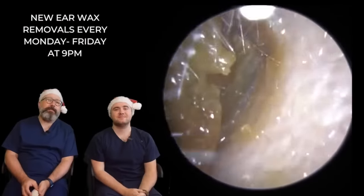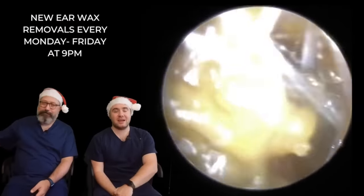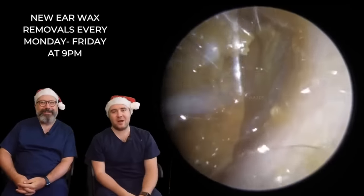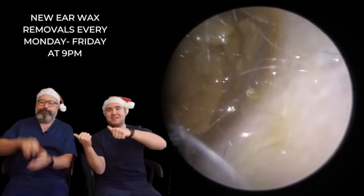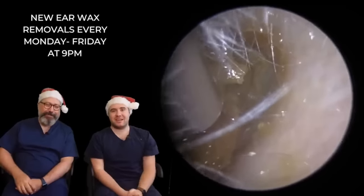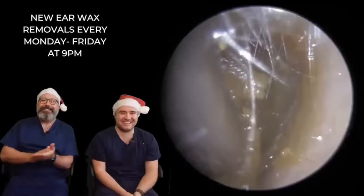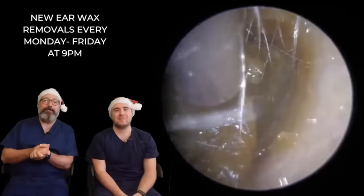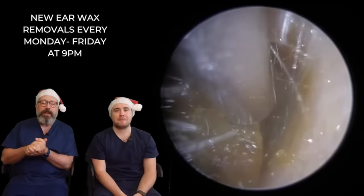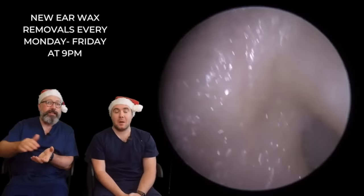Hi everybody, my name is Rhys Barber, I'm one of the audiologists here at Audiology Associates. And my name is Taylor Green - welcome to Christmas Eve! Day 24 of Wax-vent, and a massive happy birthday to Rhys. If you've never seen a Wax-vent video before, this is a special little treat we do over Christmas time - a little advent calendar full of wax videos, so you get a new one every single day, even Christmas Day which is tomorrow. We've got two patients in this one, so make sure you stay tuned for the second patient.